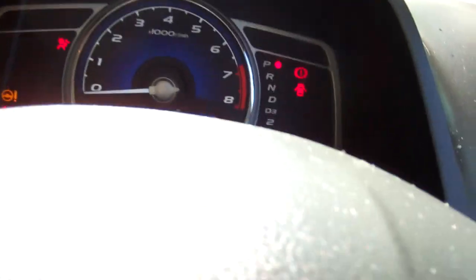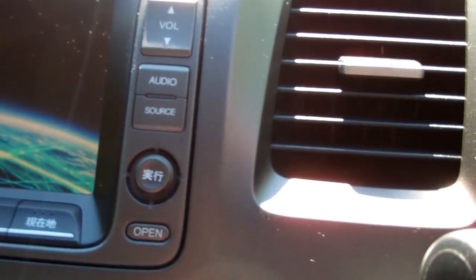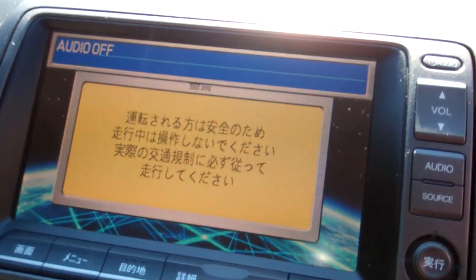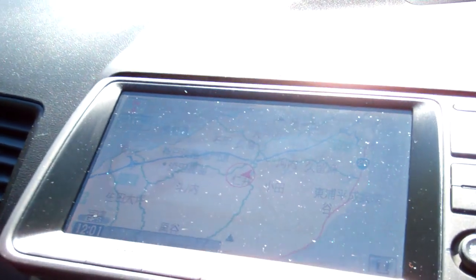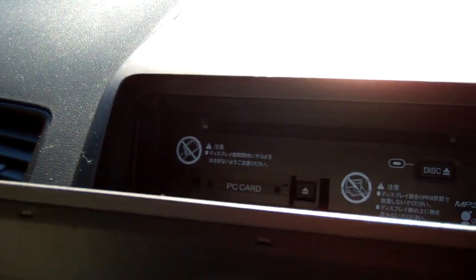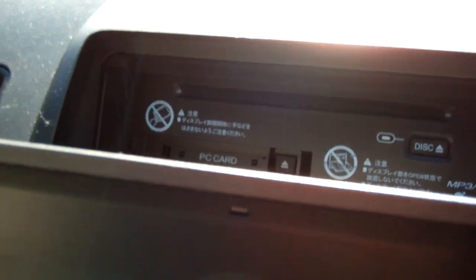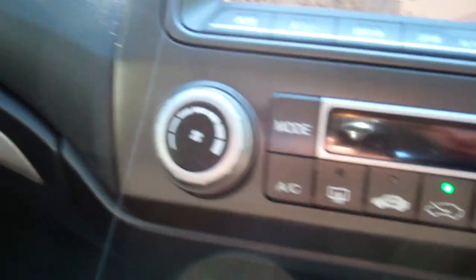ABS. It's only done 75,000 kilometres, so that's a good thing. You've got your Honda factory CD player — let's just open this up so you can see what's going on. It's an MP3 player as well, so that's a good thing — play all your beats. We've got climate air conditioning there and that's nice and cold.